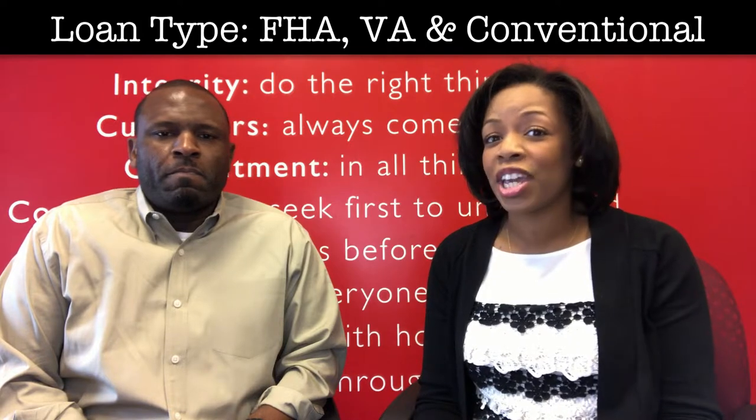Dealing with first-time homebuyers, even people who've been in the buying process before, everyone wants to know what they need to know about loans. One question I get a lot is what's the difference between FHA and conventional, also VA loans. So if you could just talk a little bit about that.